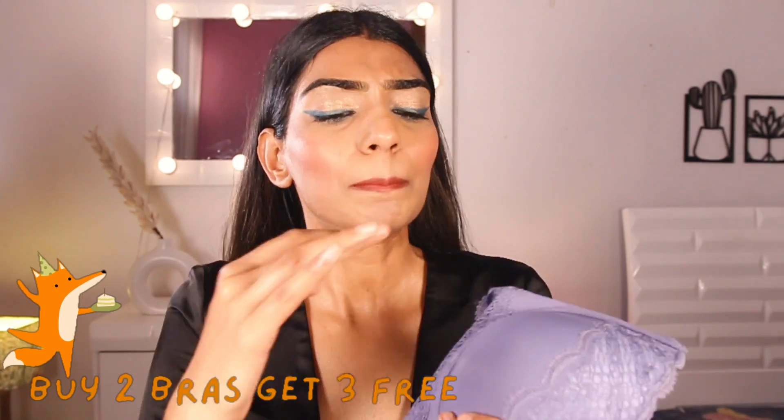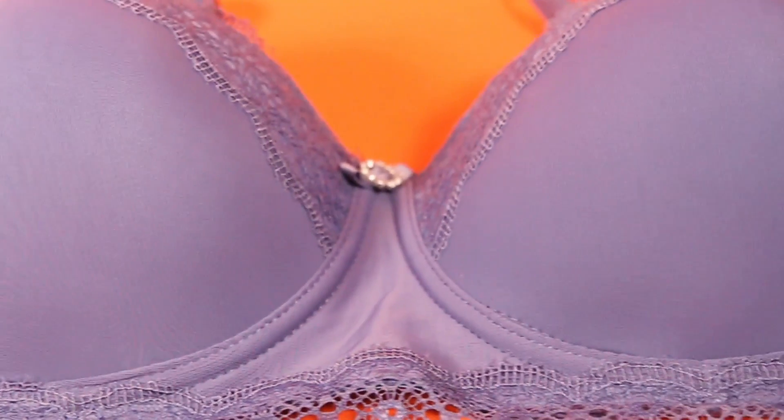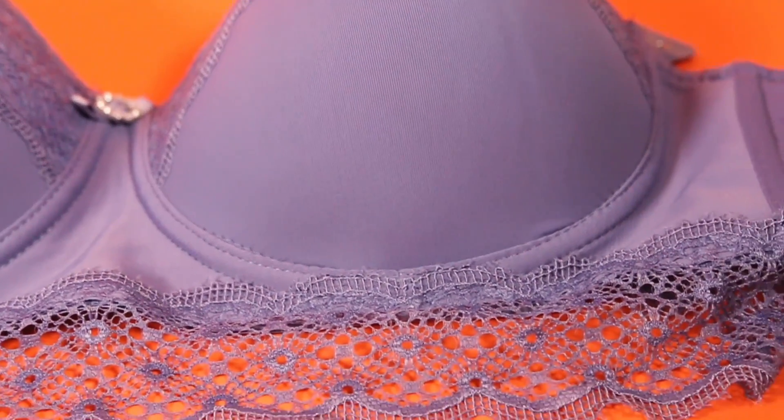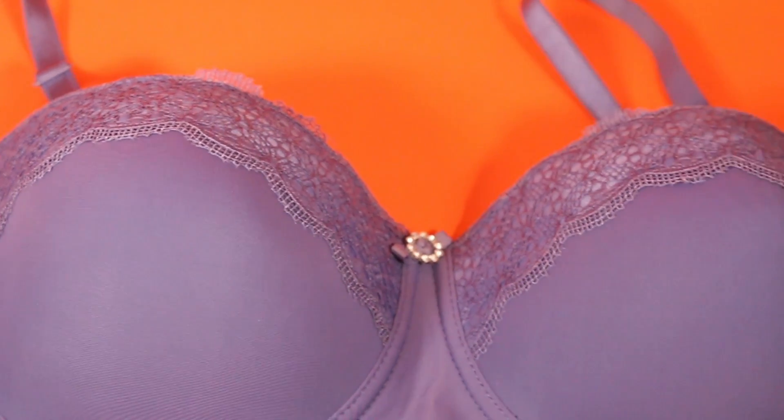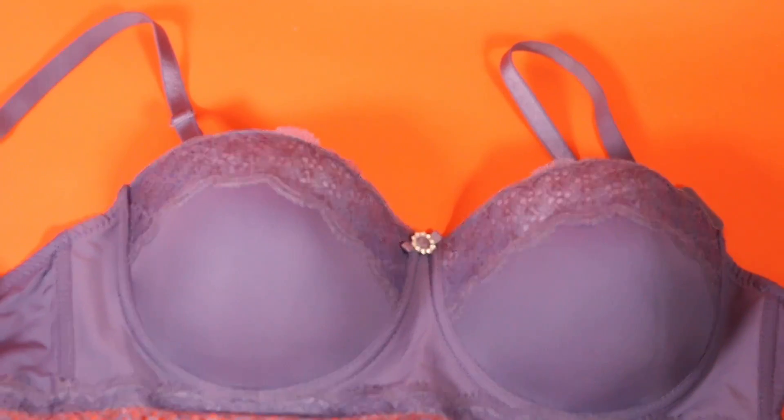The first one I got is a very pretty lace bra in a purplish shade. It comes with lace detailing at the end and gives a very nice push-up. This is a push-up bra — the fabric is seamless, it has wiring, and it is padded. The lace detailing is also on the upper part of the cup. I love the little details in the middle. It's very comfortable to wear — I've already worn it twice — and the fabric is super soft and breathable for summer.